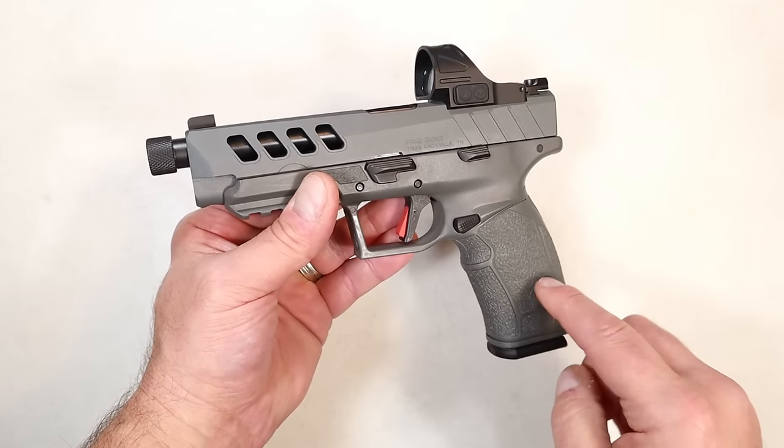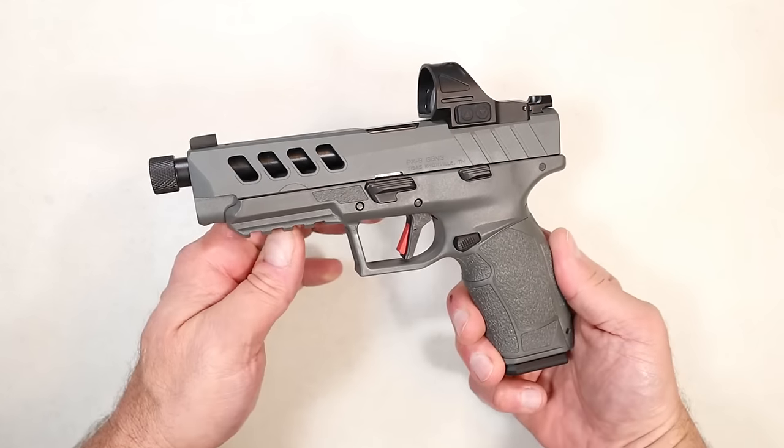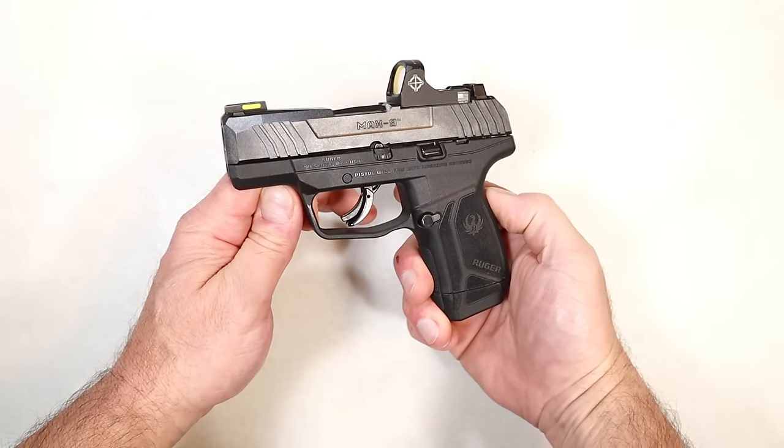The feedback I've gotten on the TISAS PX9 Gen 3 is that it's amazing. I love it — I dig this Night Stalker. I think the standard model is fine, but this one goes a little bit more. If you have a few extra bucks, go with the Night Stalker — you won't be disappointed.